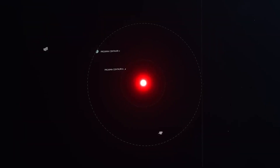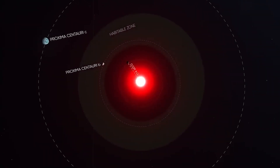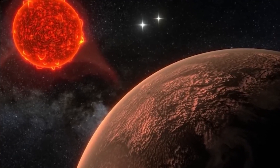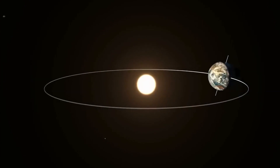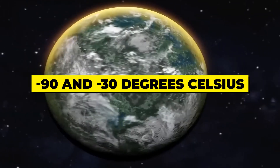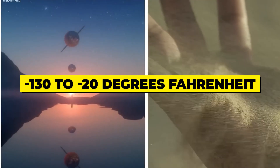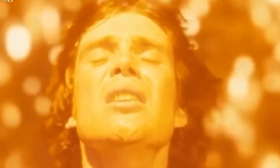The star that Proxima b orbits, Proxima Centauri, is a red dwarf star that is considerably smaller and colder than the Sun. Since Proxima b is much closer to its star than Earth is to the Sun, one side of the planet is likely always facing the star while the other side is always in the dark. Proxima b's temperature, estimated to be between minus 90 and minus 30 degrees Celsius (minus 130 to minus 20 degrees Fahrenheit), is relatively mild compared to some other discovered exoplanets. Proxima b is an ideal target for future expeditions to examine its atmosphere and perhaps look for life because it is so near to Earth.